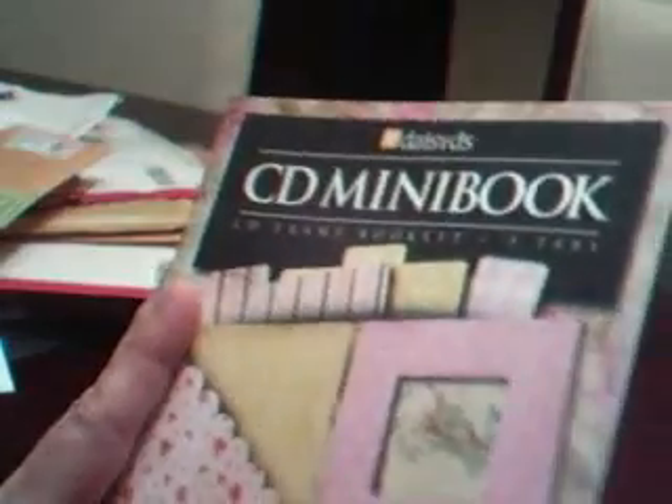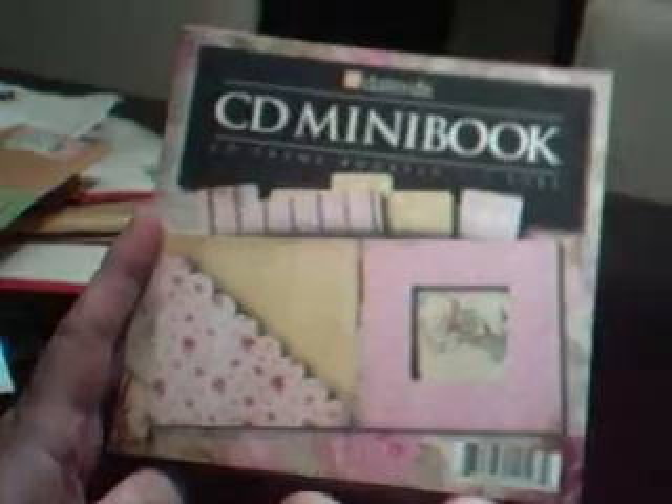And as a thank you for hosting the swap, she sent me this cute little CD mini book. I've never had one of these, so I'm going to have a lot of fun putting it together. These are the folders that came in the kit, and this is the actual CD album here. I'm guessing you fold that up. She also sent me some extra stamp images.